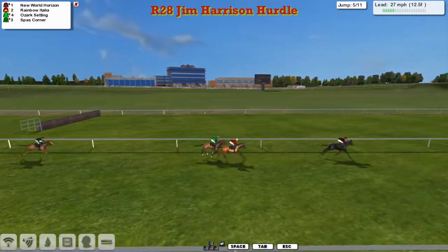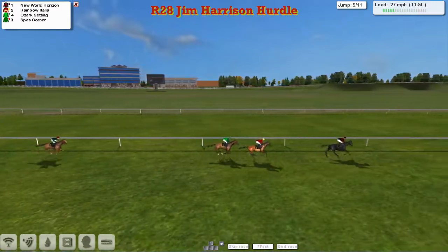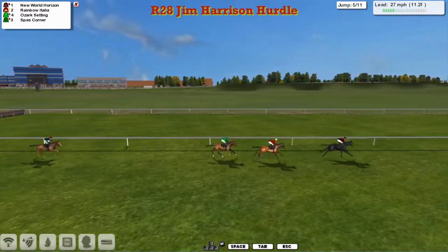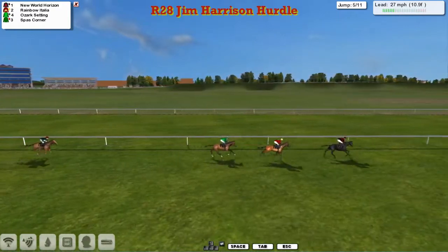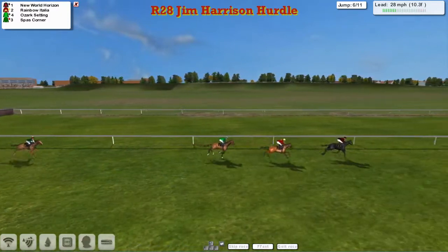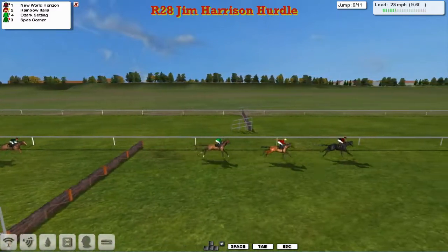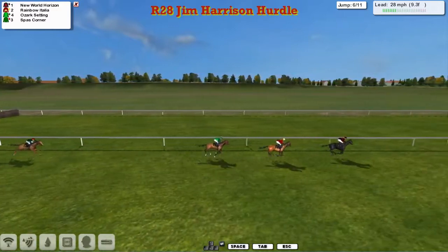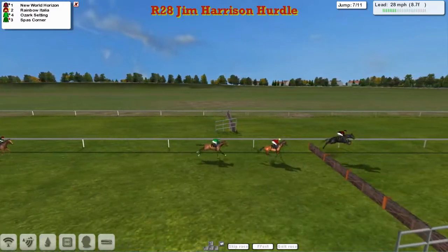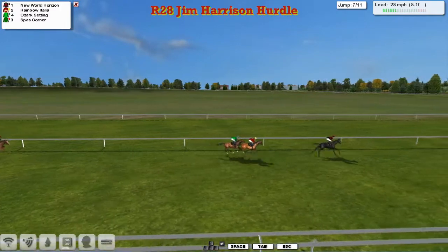James Shea's stable. New World Horizon takes us along the back straight. Rainbow Italia moves into second, third is Ozark Setting, and Spar's Corner does need to do a bit from where he is. We'll start to swing left-handed — still got another six flights to take. So let's hope there might be a little bit of action as they take those flights. It's still New World Horizon, just a couple of lengths now to Rainbow Italia, and a couple back to Ozark Setting. Spar's Corner not really at the races today. New World Horizon leading over the next. Good jump by Ozark Setting — almost draws alongside Rainbow Italia on the inside. Starting to lose sight of Spar's Corner.